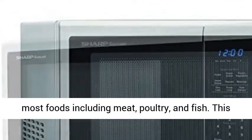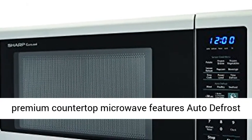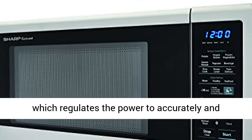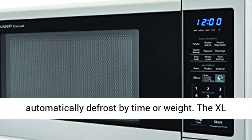Take the guesswork out of thawing most foods including meat, poultry, and fish. This premium countertop microwave features auto defrost, which regulates the power to accurately and automatically defrost by time or weight.